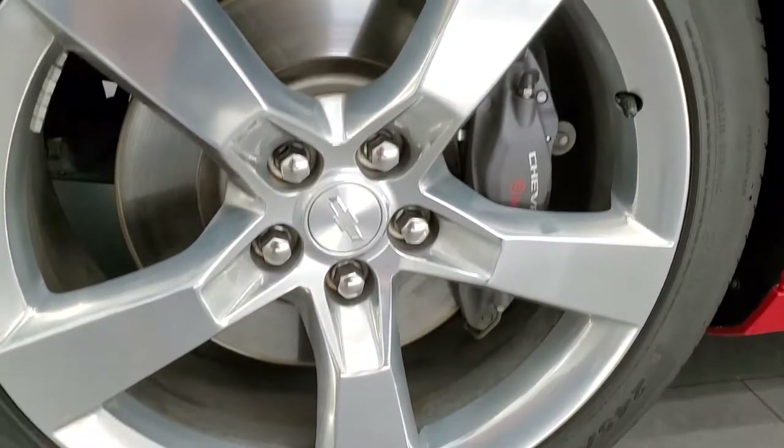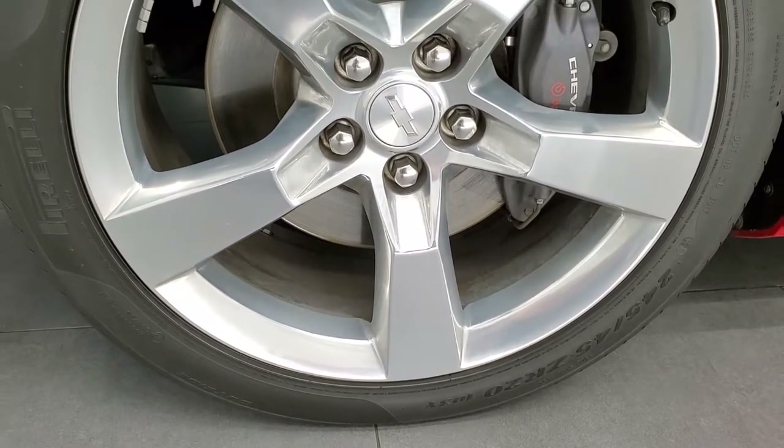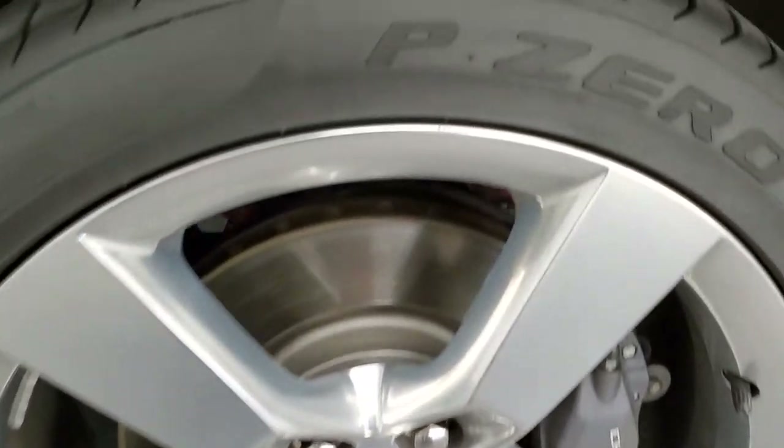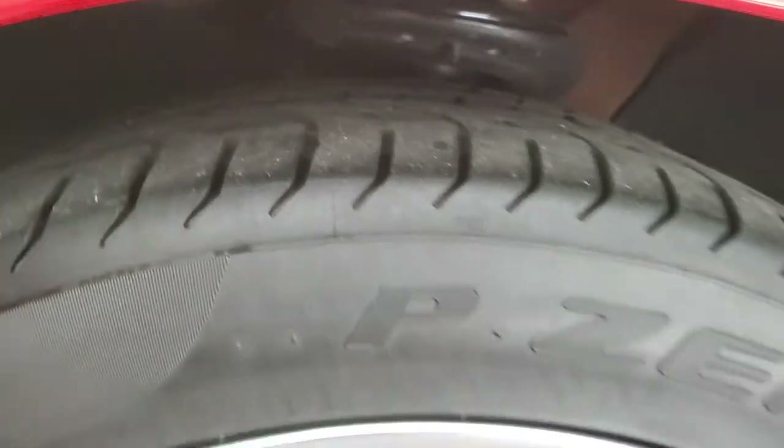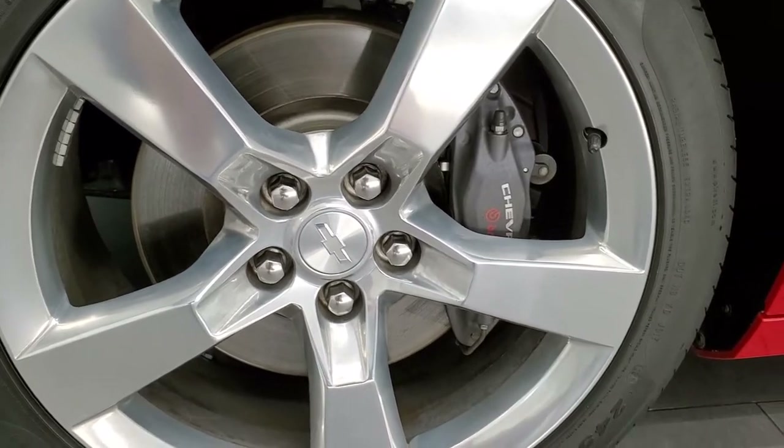It comes with the 20 inch polished aluminum rims and Pirelli PO 245/45 ZR20 tires. These tires have about half the tread left on them, and it comes with the Brembo brakes.